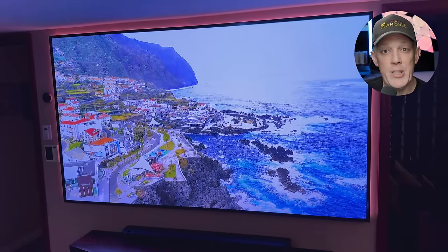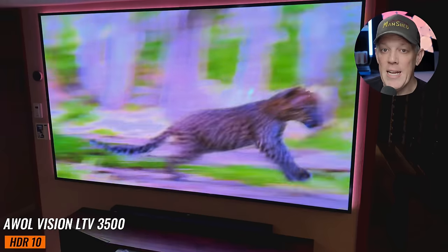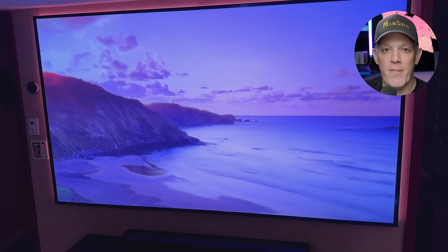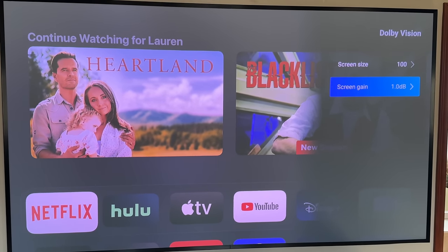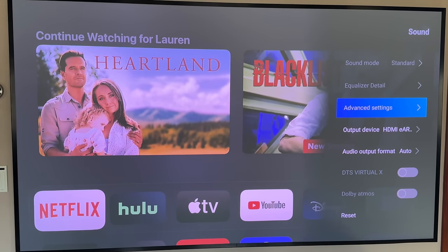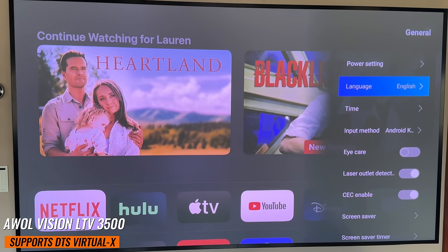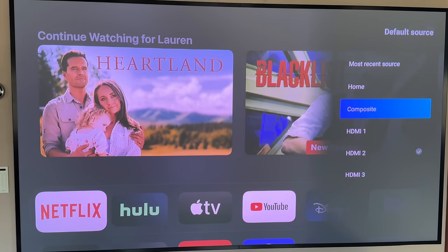In terms of HDR support, this projector goes above and beyond. It's compatible with all four major HDR formats — HDR10, HLG, HDR10+, and Dolby Vision — meaning it can take full advantage of the enhanced scene-by-scene picture information provided by each format. Plus, there's a dedicated Dolby Vision menu section for fine-tuning settings based on your screen size and gain level. And with a built-in two-channel 36-watt sound system complete with Dolby Atmos decoding and support for DTS Virtual X, the LTV 3500 Pro delivers an immersive audio experience to match its stunning visuals.